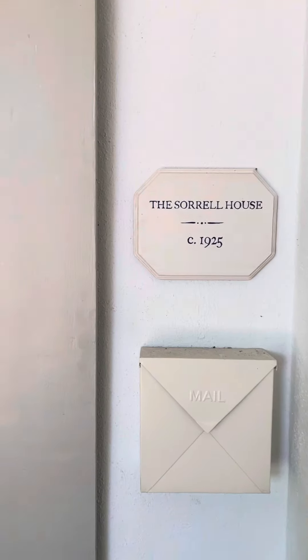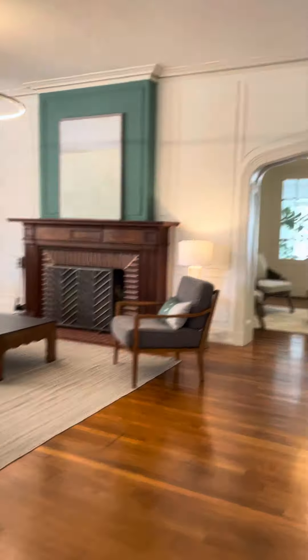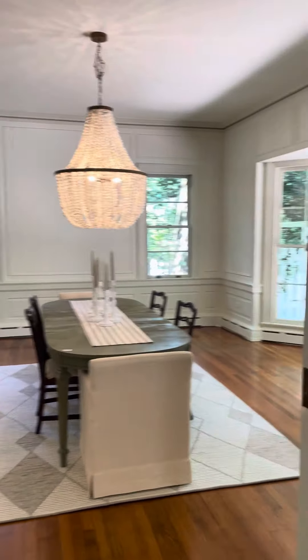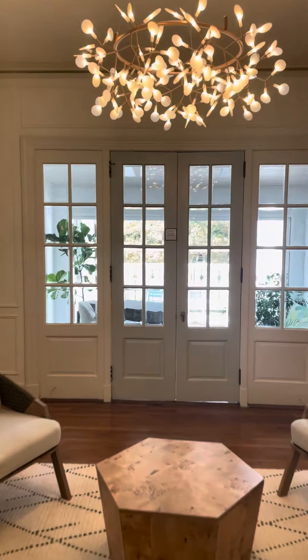I am at 1711 North Roxborough Street in Durham, in a nearly 100-year-old house that has been restored and also renovated for luxury. You can see a lot of the windows and the doors have been restored.